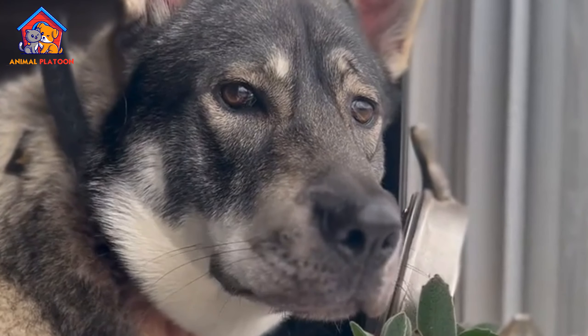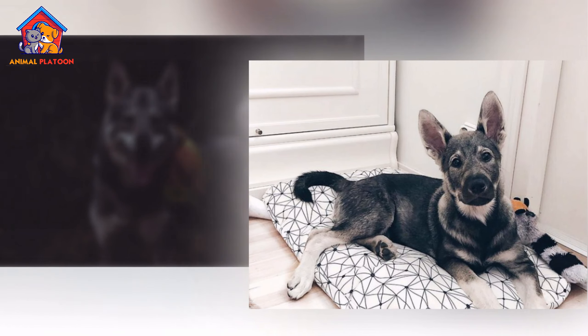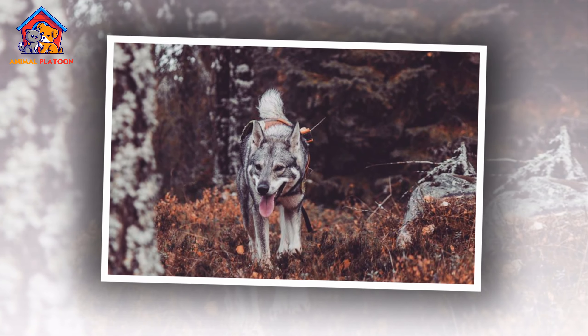The Swedish Elkhound, also known as the Jamthund, is a large, strong, and loyal hunting dog bred for tracking and hunting large game in harsh Scandinavian climates.